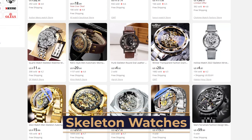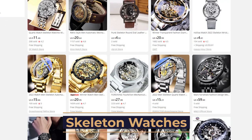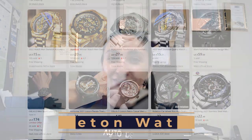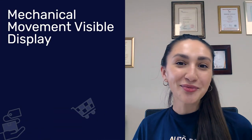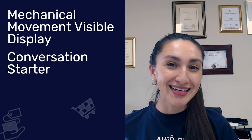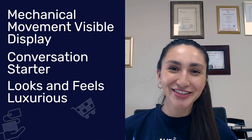Up next, we have skeleton watches. Skeleton watches are very similar to luxury watches — the only differentiating factor is their unique look. A skeleton watch shows you the inner mechanisms of the watch, commonly referred to as bare bone watches. Down to the last and tiniest bit of detail is what makes these skeleton watches highly desirable amongst consumers. The prominent features include a visible mechanical movement display, it's a conversation starter for like-minded watch enthusiasts, and it simply looks and feels luxurious.